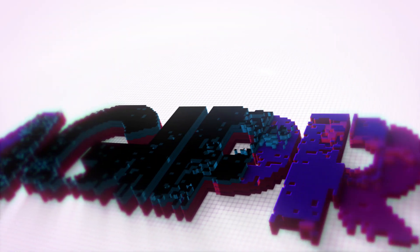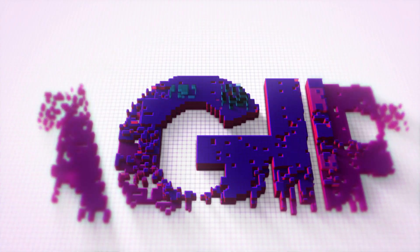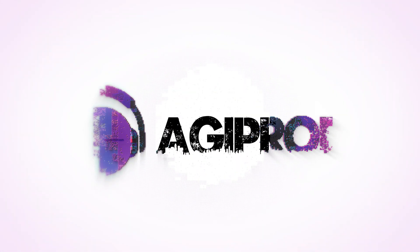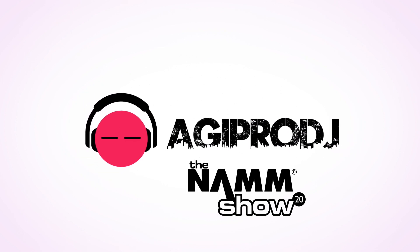You are about to experience the best in professional audio, lighting, DJ gear, special effects, and video. This is coverage of WinterNAMM 2020. We are agiprodj.com.